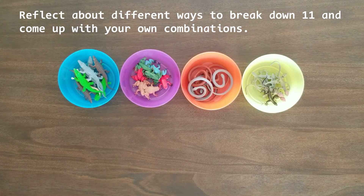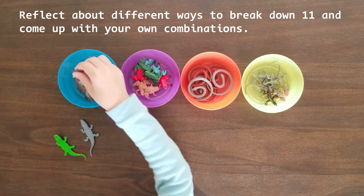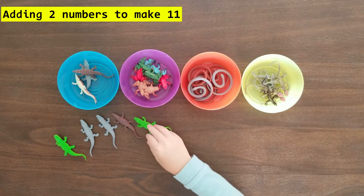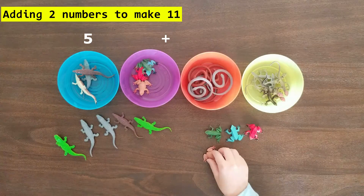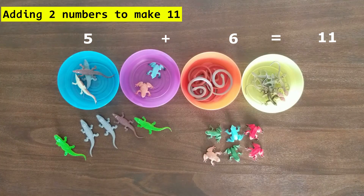Help children reflect about different ways to break down the number 11, and encourage them to come up with their own combinations. Start from adding two simple numbers to make 11, and once they get used to it, increase the number of addends. This activity does a great job helping children realize there are so many ways to make a number.